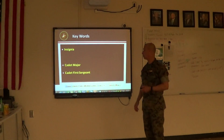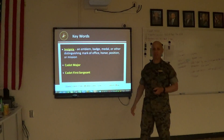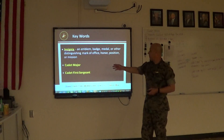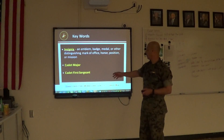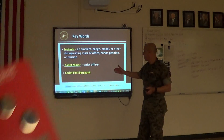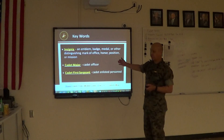Some key words. Insignia — an insignia is an emblem, a badge, a medal, a distinguishing mark of an officer or an office, honor, position, or mission. I have an example on my collar right here. That's what an enlisted rank looks like. Then we have what's called a cadet major — that's an officer rank; you can see one of the silver ones. We also have what's called a cadet first sergeant — that's the darker one — similar to that. So these are officer and enlisted ranks.